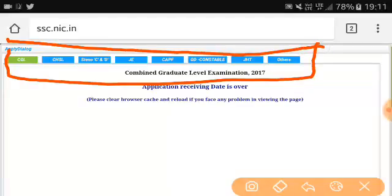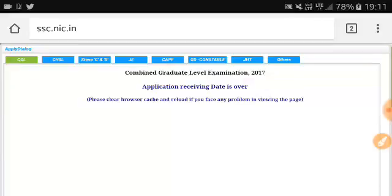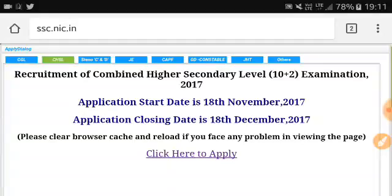I will click on CHSL — Combined Higher Secondary Level. As you know, nowadays the SSC CHSL application is being filled from 18th November to 18th December, which is the last date, so hurry up.